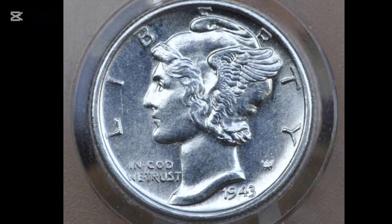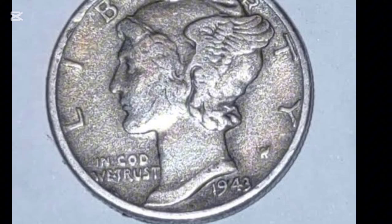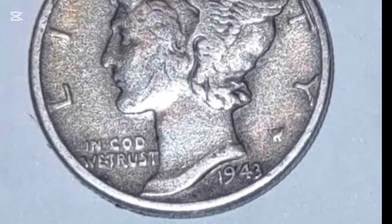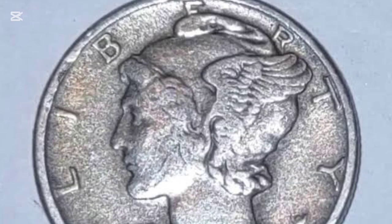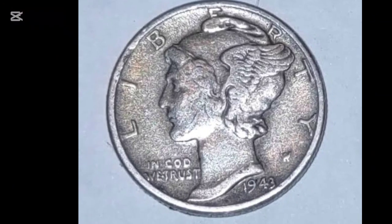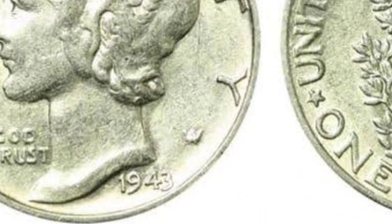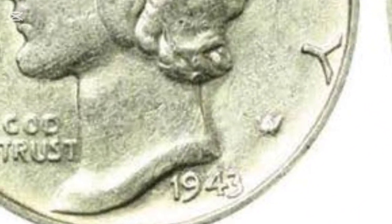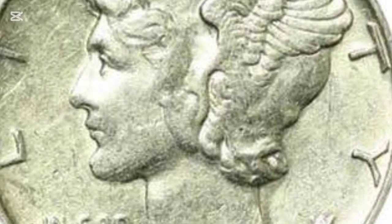The 1943 Mercury Dime isn't just a piece of currency — it's a symbol of American history, artistry, and freedom. From its intriguing misnomer to the detailed elements that make it so collectible today, this dime has captivated collectors for decades. So whether you're an experienced numismatist or just discovering the world of coin collecting, the Mercury Dime is a fascinating addition to any collection.